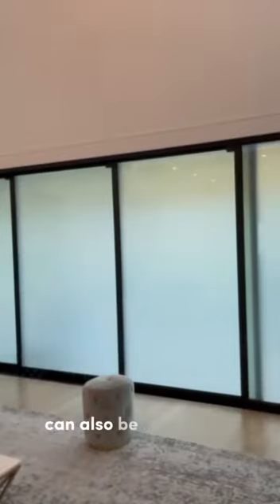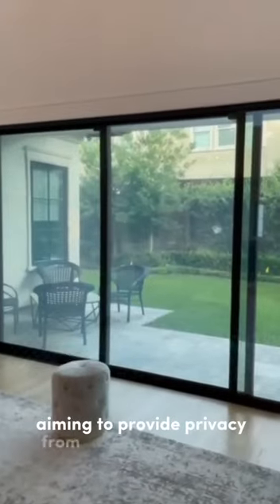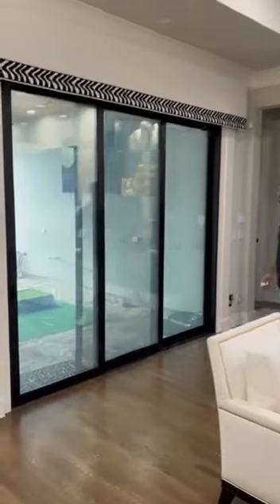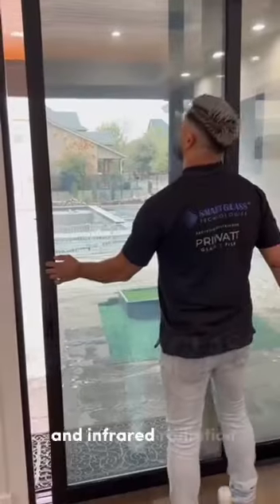Switchable privacy smart film can also be installed on multi-fold patio doors, aiming to provide privacy from neighboring houses while preserving natural light. The Priwatt smart film not only offers privacy, but also reduces energy costs by blocking UV and infrared radiation.